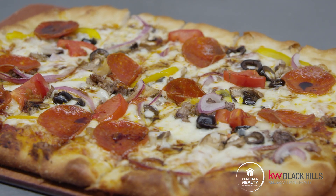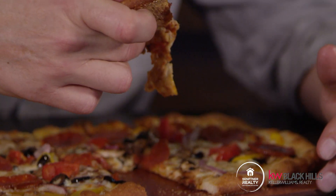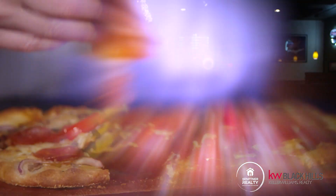Man, this pizza looks amazing. If you guys could only smell this — it smells awesome. Of course I've got my beer right here with my pizza. I'm going to go ahead and dive in. Amazing crust — I love the crust on this pizza. It really sets it off that it's a flatbread. All the flavors really come together amazingly.